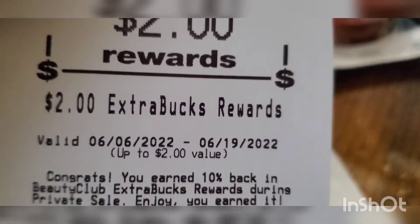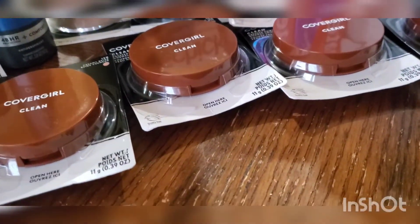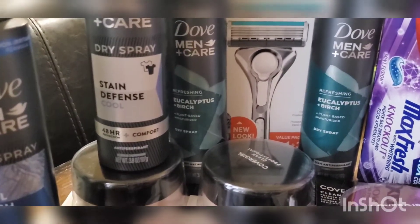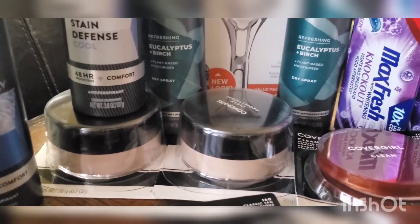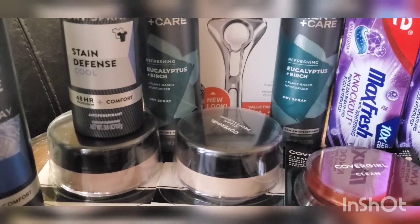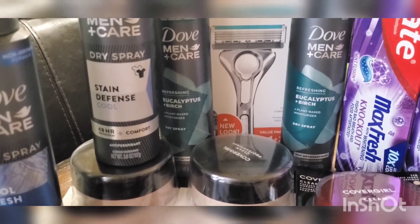I also got a $4 off $40 CRT and a $2 beauty event CRT, making it a $9.55 money maker total. For the second transaction I purchased four Dove — these were $8.99 each, buy one get one 50% off. Two at full price $8.99 subtotaled $17.98; two at 50% off at $4.49 each subtotaled $8.98, so all four subtotaled $26.96.